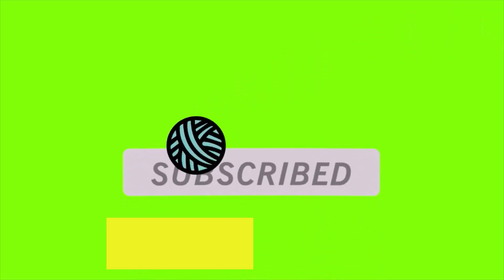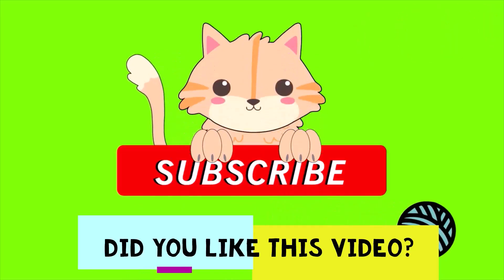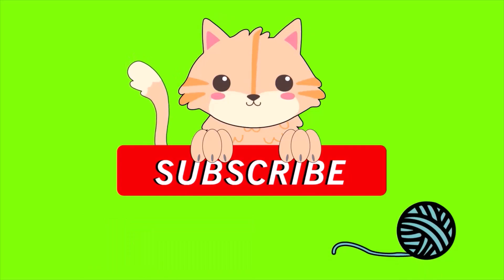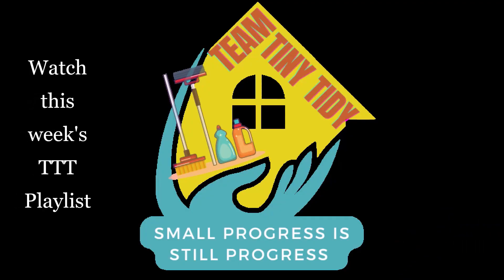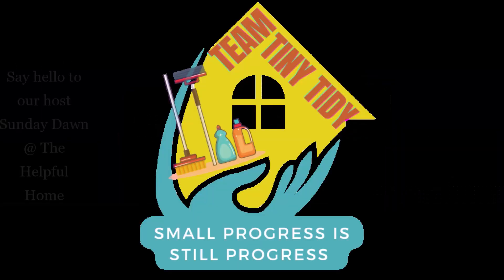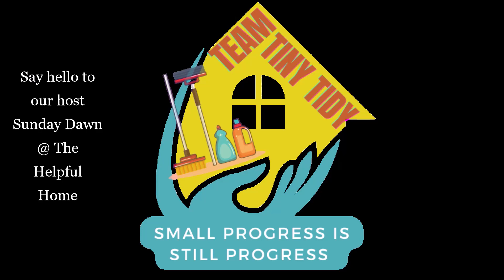There's my Bubby. Did you get your Tiny Tidy done today? If you want more inspiration and motivation, click on the playlist — I'll have a link in the description box below. I'll also have a link to Sunday Dawn's channel, The Helpful Home. She is the host of Tiny Tidy Tuesdays every week.